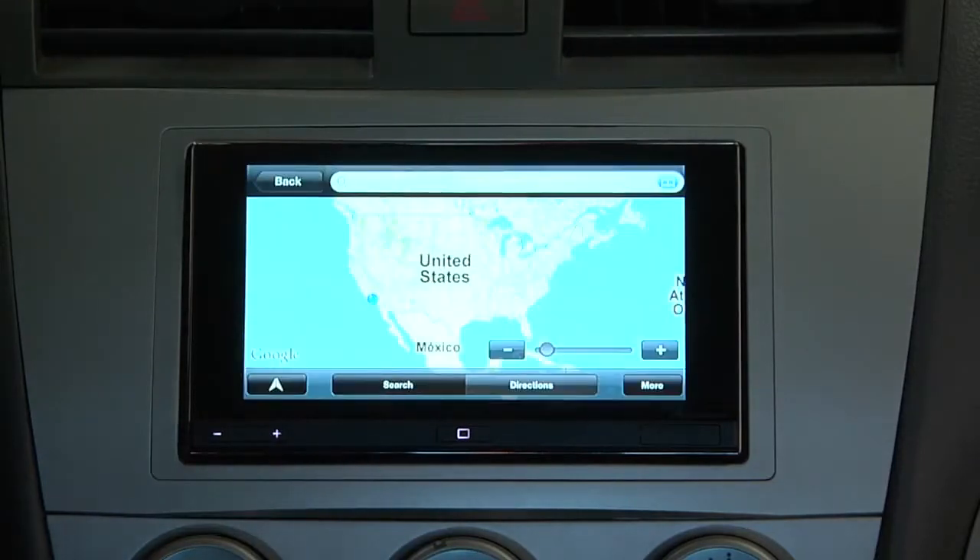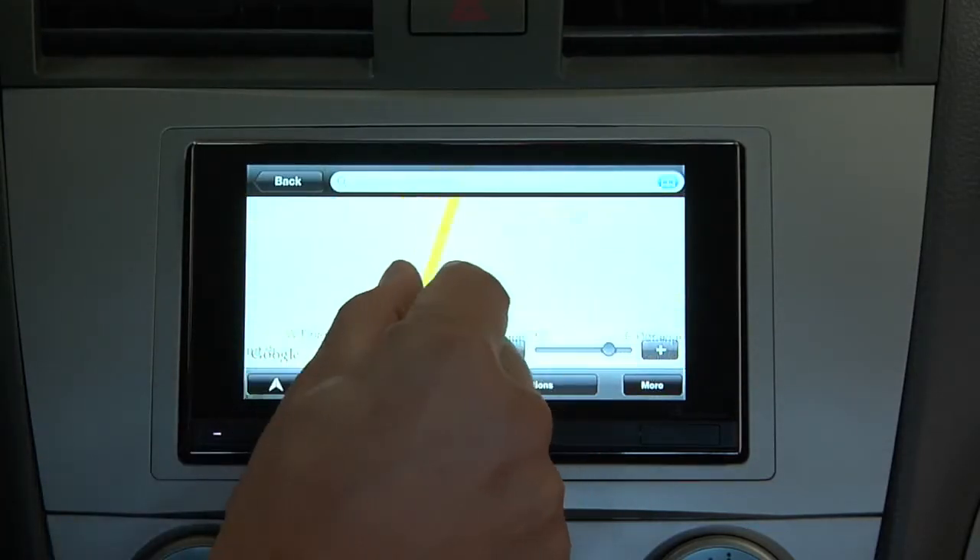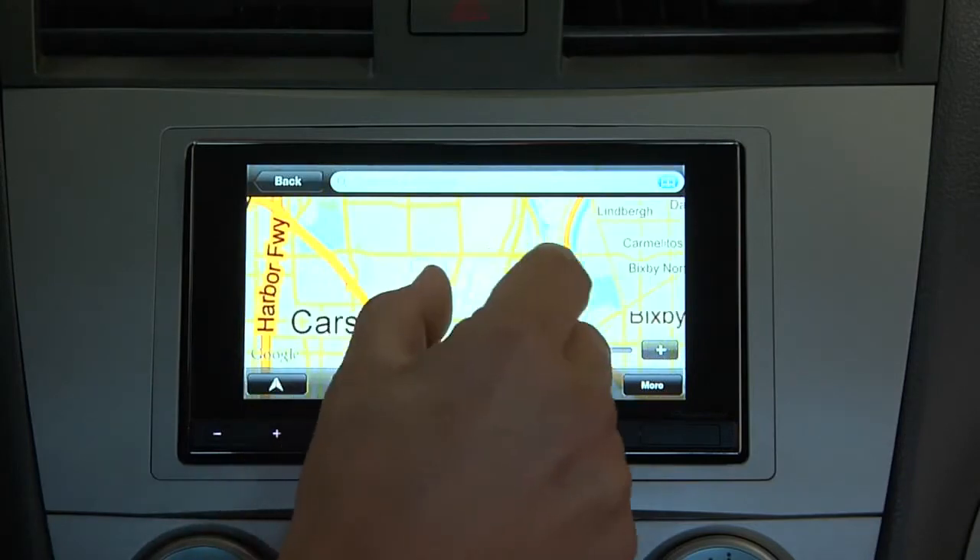Now for some of the updates we've made to the App Radio app itself. The first exciting news is that Pinch and Zoom and Multi-Touch are now available on the Map app of the iPhone. Now we all know that Apple has recently released the iOS 5 operating system, and within two weeks of that release, the App Radio app was updated and certified as iOS 5 compatible.